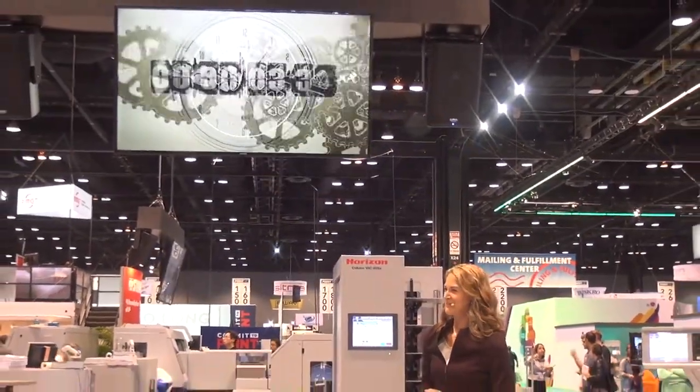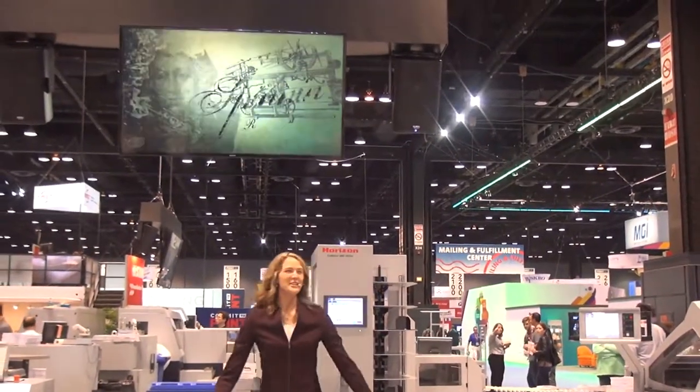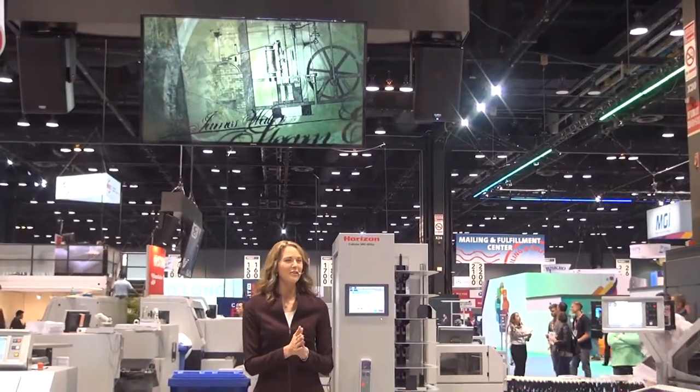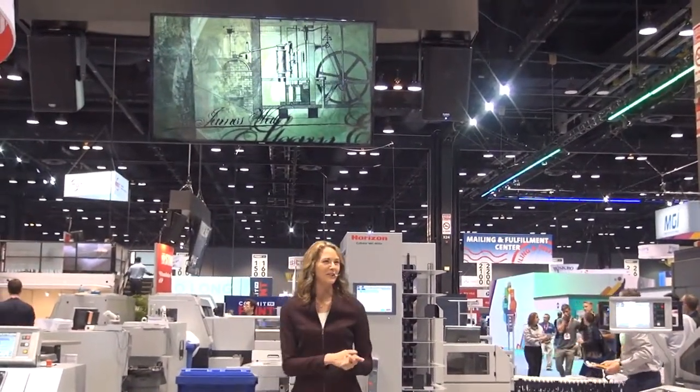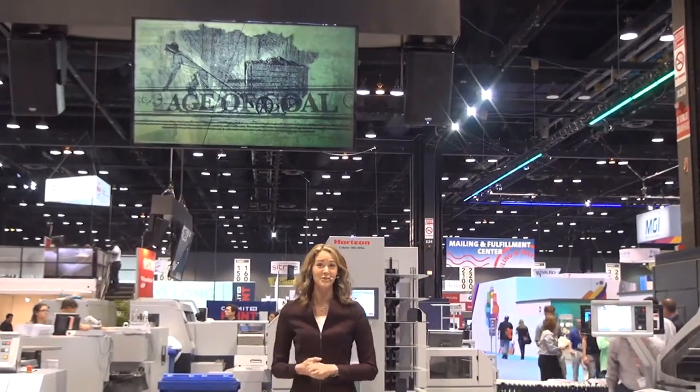Hello from all of us at Standard, Horizon, and Hunkler. We would like to welcome you to Chicago and Print 17. Thanks so much for taking some time to join us today.